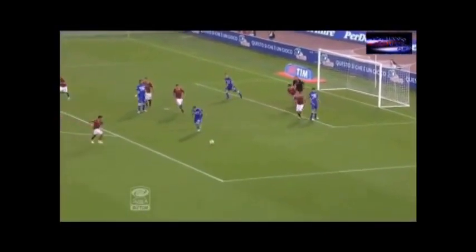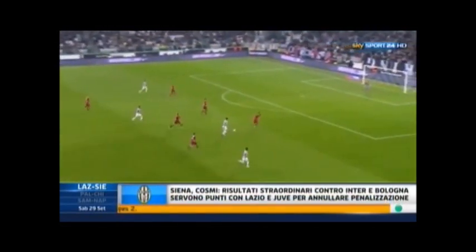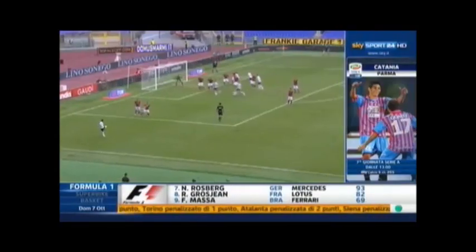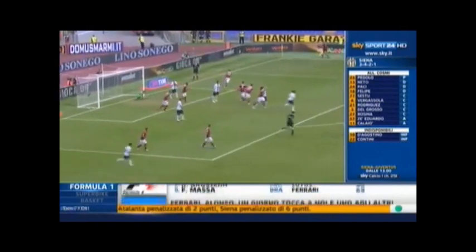La battuta di Ederra, i pugni di... ...circa il destro, Stekelemburg... ...sul pallone, va l'Argentino, la mette al centro, il tocco di testa è Stekelemburg, salva.